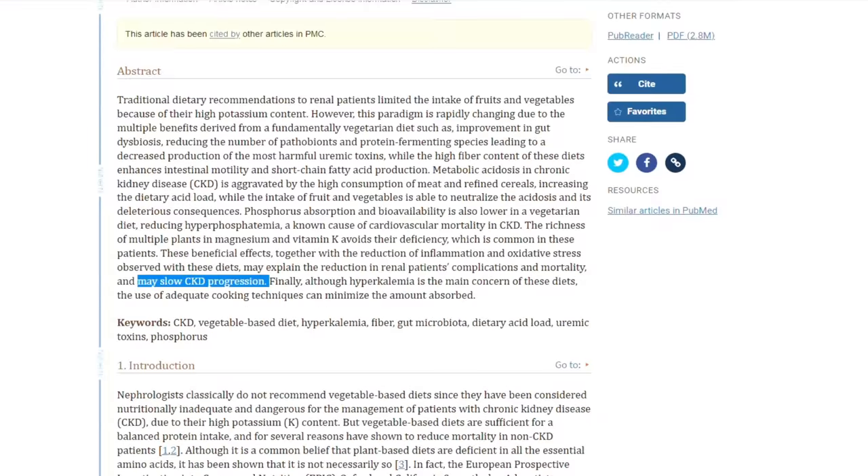If you want to stop the progression of kidney disease starting from the most important meal of the day, remove protein sources and add fruit and veggies. It's that simple. This also works for people with diabetes, especially when they eat low glycemic fruits.